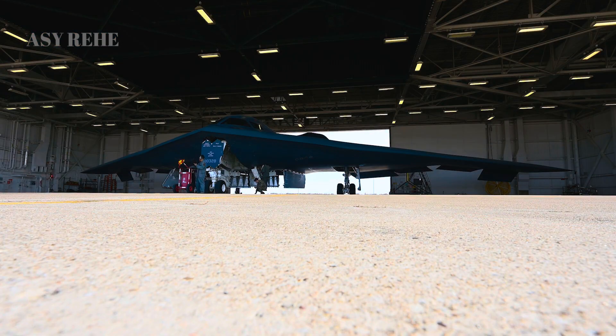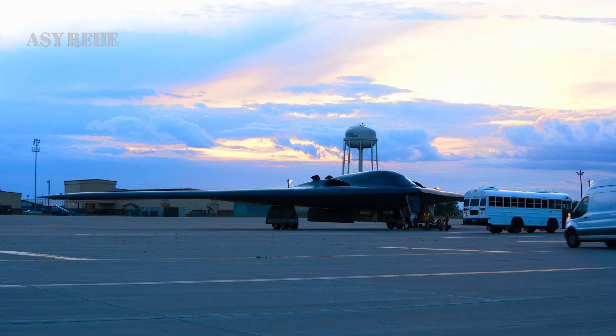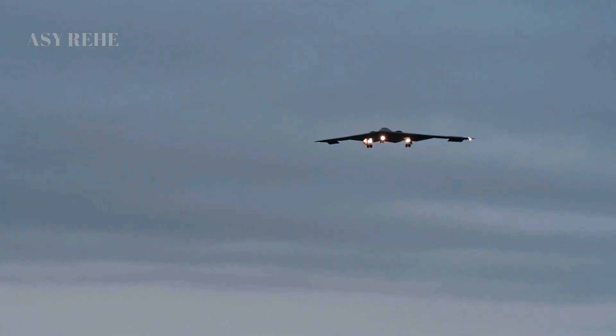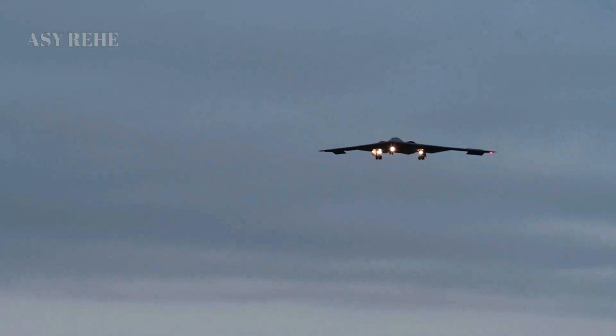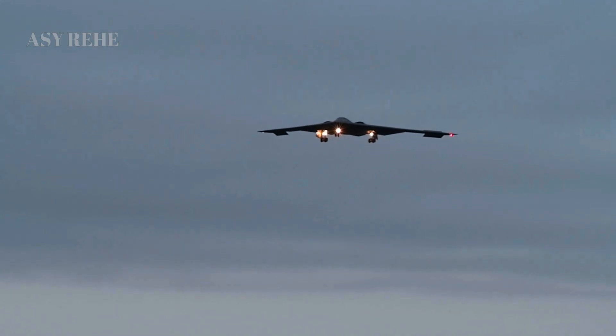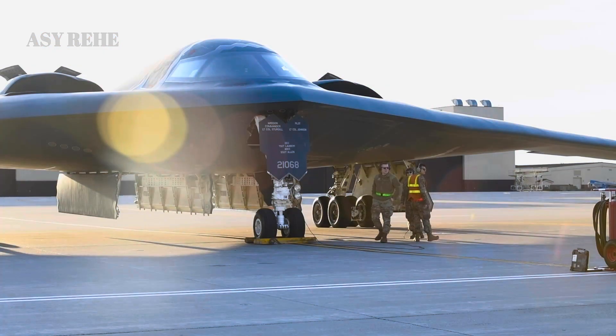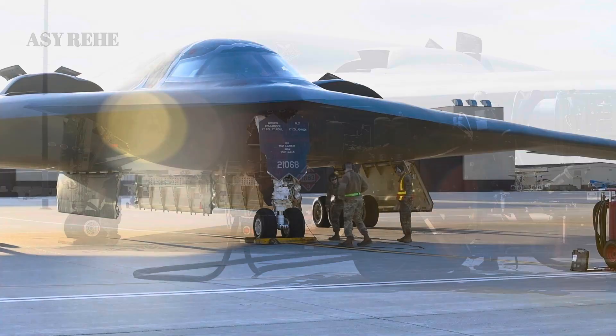While the B-2 was a product of Cold War-era doctrine, designed to penetrate Soviet airspace undetected, the B-21 has been conceived for a multipolar world where near-peer competitors possess integrated air defense systems, satellite tracking, and electronic warfare capabilities. The B-21 is built to operate in this complex environment with minimal support and maximum autonomy.